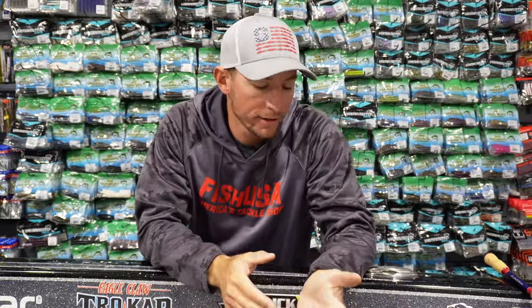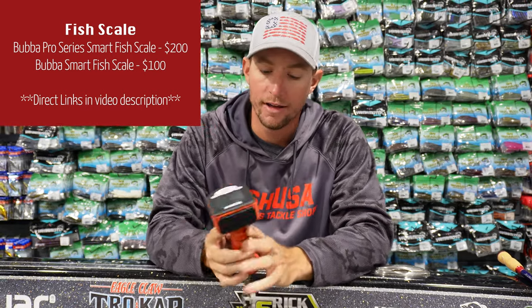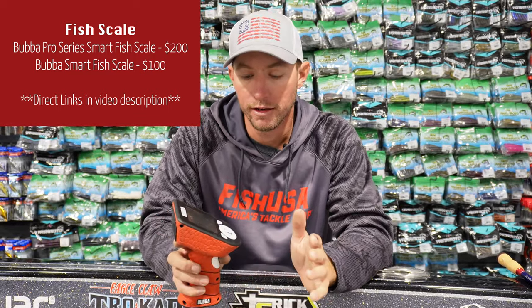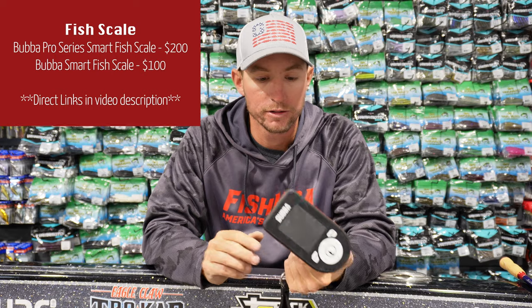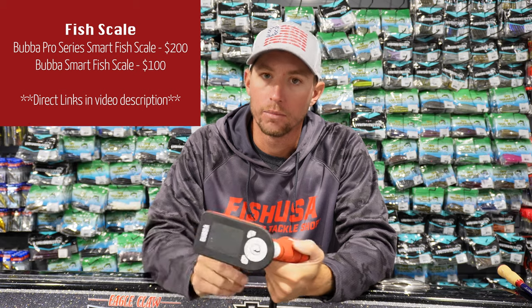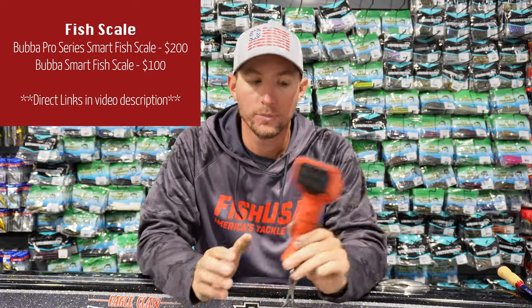First thing on the list — and this is actually going to be the most expensive item — is the brand new Bubba Scale. This is the Pro Series Smart Scale. It's really cool; it connects to your phone and can share every fish catch to a group or a tournament. There's a Pro Series for $200 and a Fish Smart Scale for $100, so there are two different options.